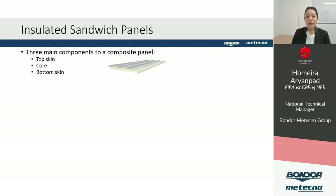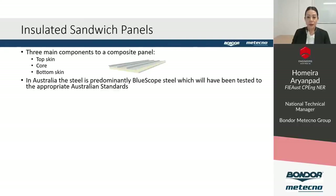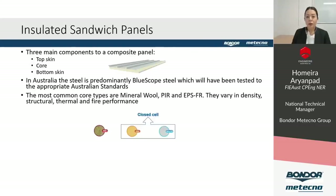Insulated sandwich panels have three components: the top and bottom steel skins and the core. In Australia the skins are mainly made out of BlueScope steel. There are three common core types: mineral wool, made from molten rock spun into a fibre — increasingly used where non-combustible products are required; PIR, which chars when exposed to flame and retains structural properties longer, formed by chemical reaction at higher temperatures with better thermal performance; and EPSFR, which has a fire retardant additive and shrinks away from heat, self-extinguishing.